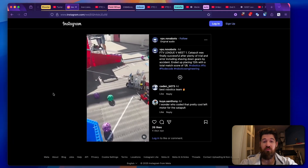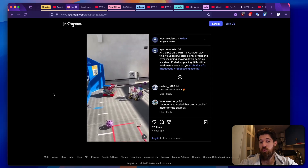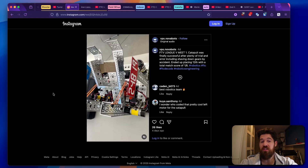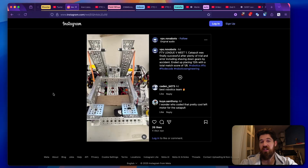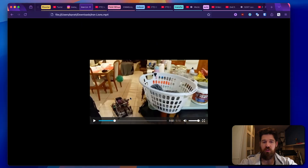Next up we've got a robot from VPS Novobots. They've got a catapult set up with just a couple of quick rubber bands. It's interesting to take a look at the viability of these designs. They've got some nice close-up shots of how they've actually designed their catapult and how you might be able to create one in a very similar, quick, short kind of way. Nice work on this.